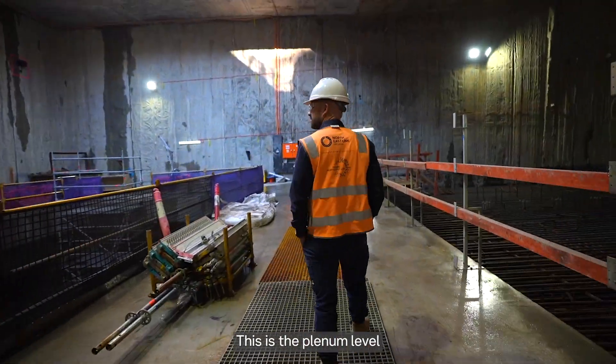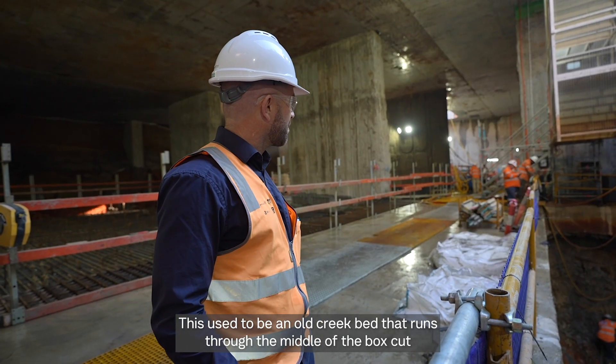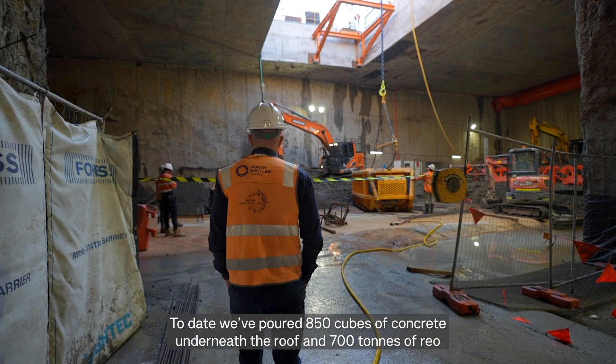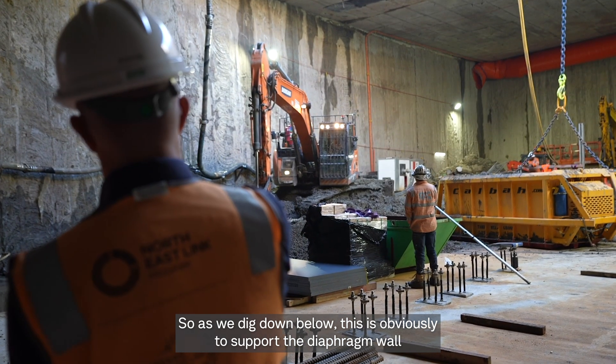So welcome to the plenum. This is the plenum level — the deepest part of the box cut. This used to be an old creek bed that ran through the middle of the box cut. To date we've poured 850 cubic metres of concrete underneath the roof, and 7,800 tonne of Rio. As we dig down below, it's still obviously supporting the diaphragm walls.